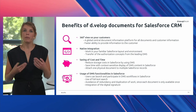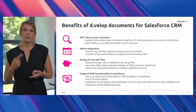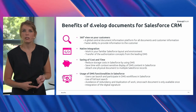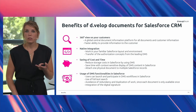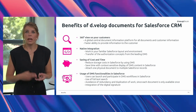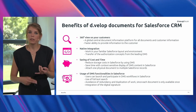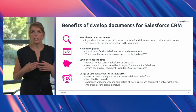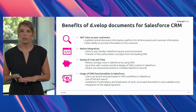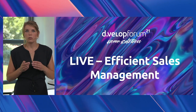You can also make use of the DMS functionalities: start workflows right in the system, use the full-text search to find documents even faster, avoid duplication of documents and duplicate work, and also integrate the digital signature with DEVELOP Sign. Now I want to hand over to Dennis, who will show you a typical use case in Salesforce.